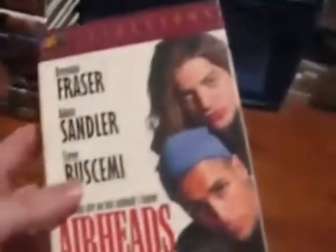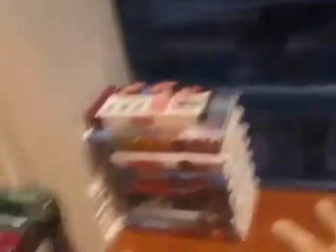Those are all the Fox VHS tapes in clamshell cases. Now I'm going to show you the ones in cardboard slipcover cases, starting with a 20th Century Fox Selections VHS of Airheads with Adam Sandler, Brendan Fraser, and Steve Buscemi. The VHS is from 1994. I'm a fan of Adam Sandler — he's really funny. If you like rock and roll, check this out. It's also funny because it has Brendan Fraser, who's from George of the Jungle.